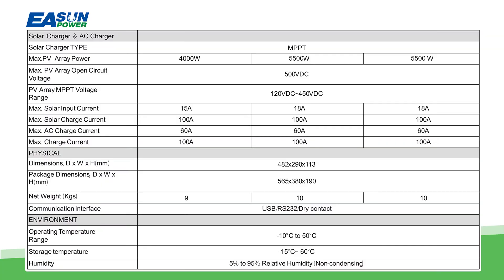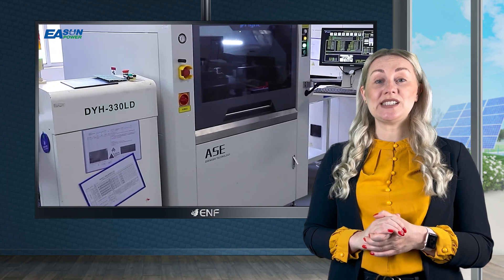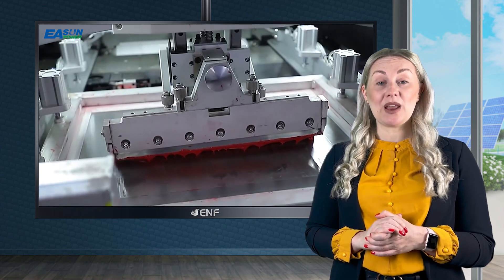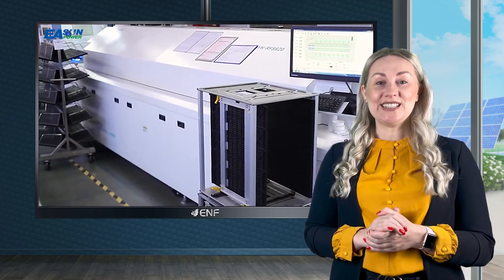Installing the product is very easy. Its low weight of under 10 kilograms allows even a single person setup. The UPS function ensures a stable, uninterrupted power supply in case of power failure, and since the switching time is just a few milliseconds, you won't even notice the difference.